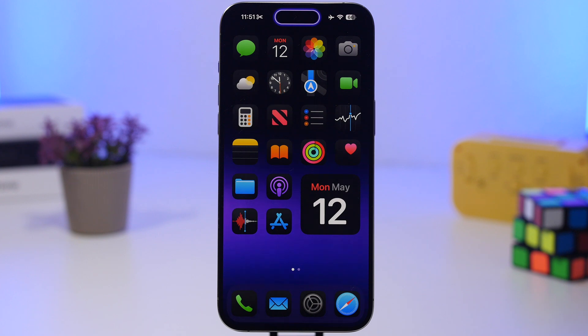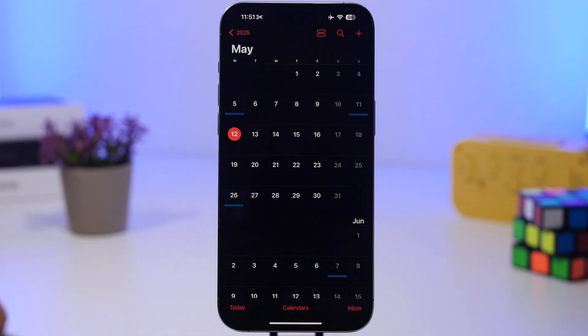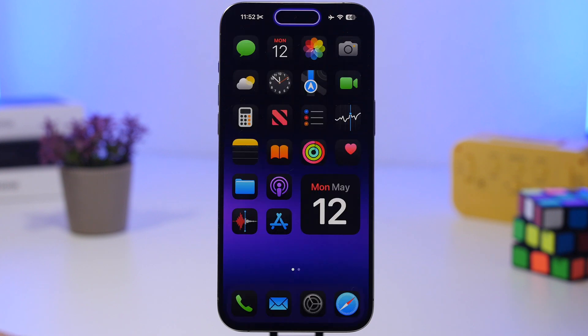So those are the top 10 features coming to your iPhone with iOS 18.5 in my opinion. As of this video's release the update isn't out yet, but I expect it today — May 12th — at around 10 a.m. Pacific Time, which is the usual time Apple releases updates. So expect to get this software update on your device today.